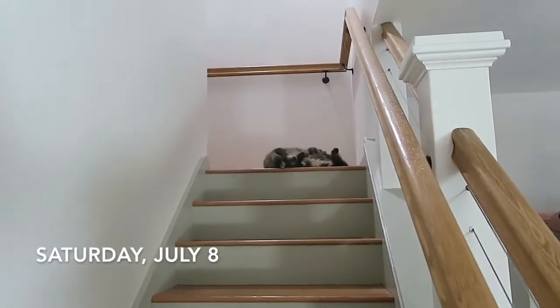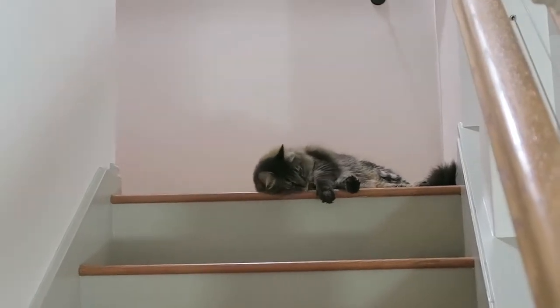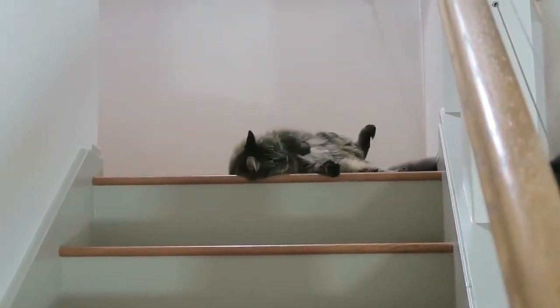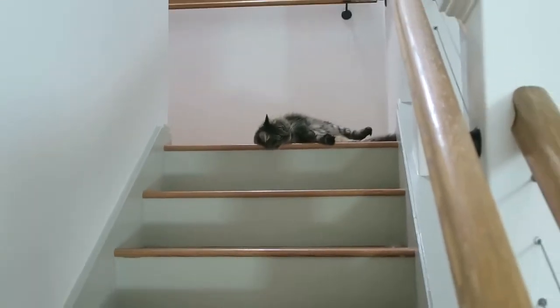Fig. I say his name when he starts rolling around. Fig. Show me your little belly. You little sleepyhead.